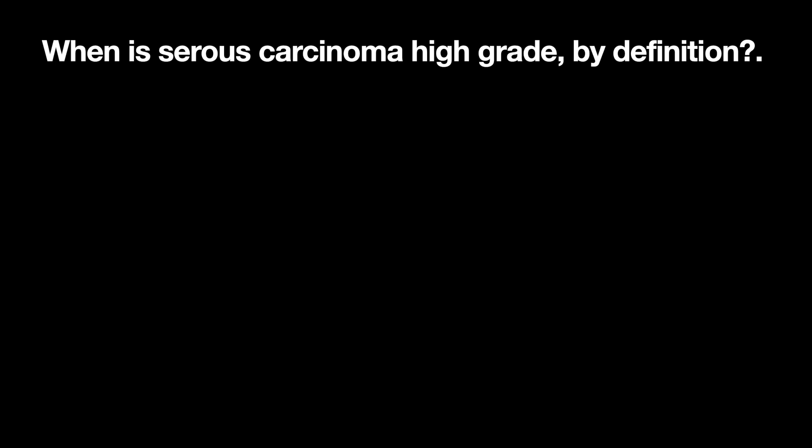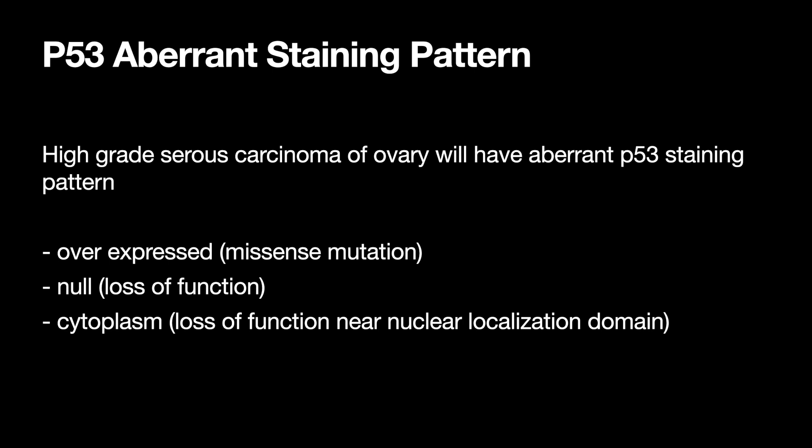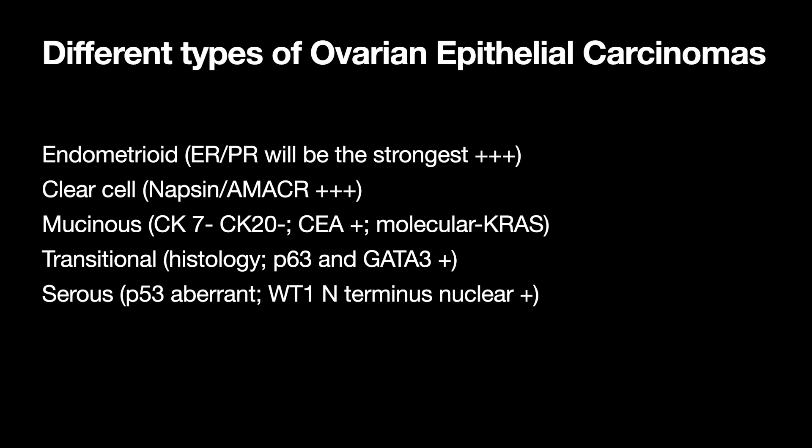When is serous carcinoma high grade by definition? When serous carcinoma occurs in the endometrium — endometrial serous carcinoma — that's high grade by definition. Clear cell carcinoma is also high grade by definition. High grade serous carcinoma of the ovary will have an aberrant P53 staining pattern. If overexpressed, that's due to a missense mutation. If null, it's a loss of function. If cytoplasmic, it's also loss of function but near the nuclear localization domain. You can deduce the type of mutation just from the staining pattern.